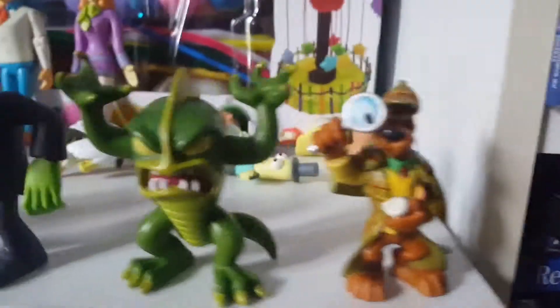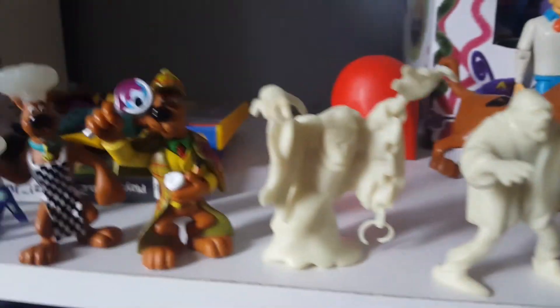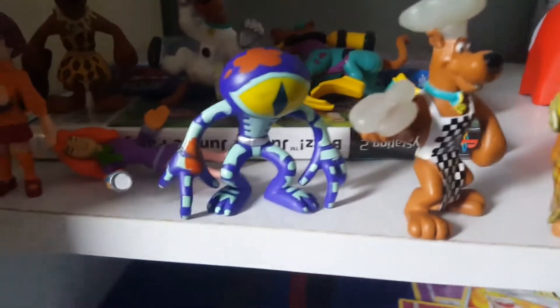We have Detective Scooby-Doo and all the monsters. And then we have another Detective Scooby-Doo but he has Ghost Ectoplasm on him. We have a Glow-in-the-Dark Chef Scooby, and we have a Skeleton Scooby-Doo.